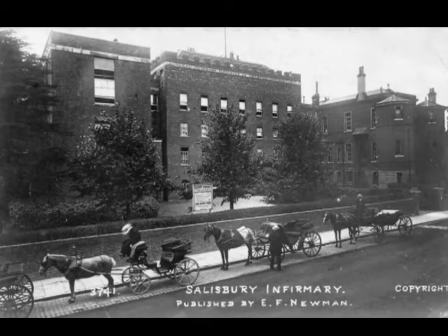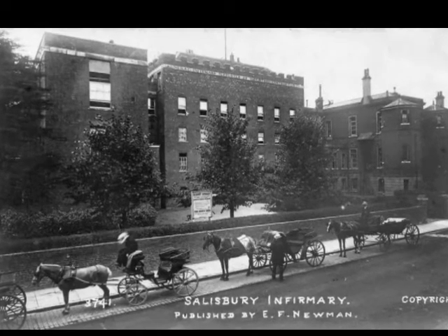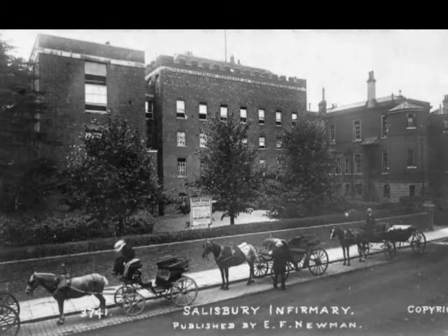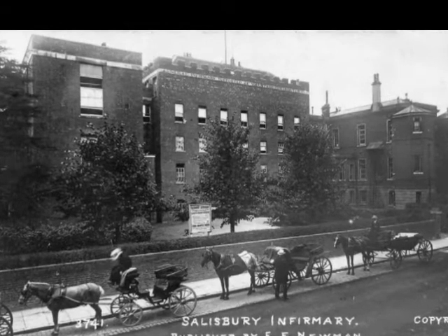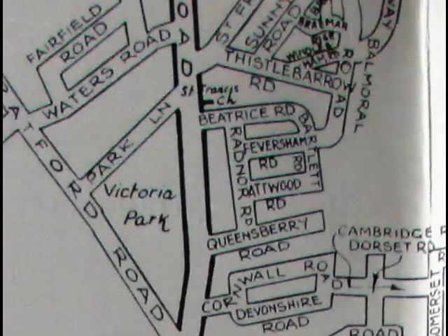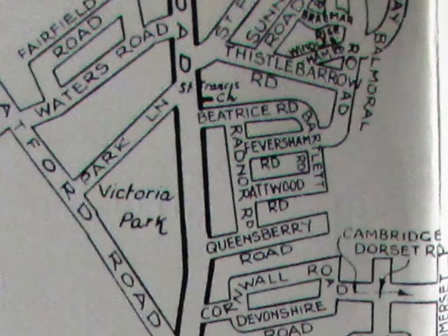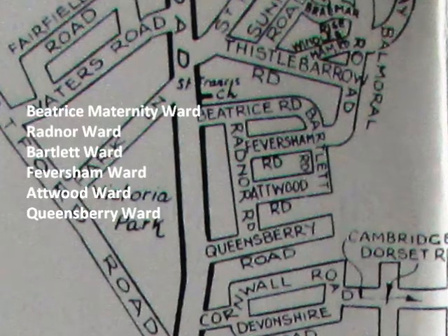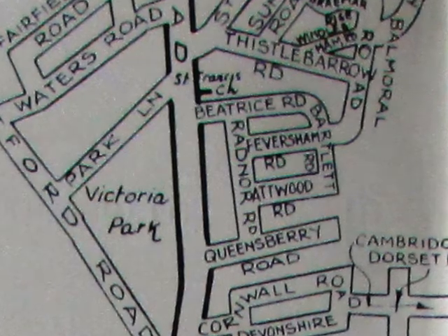And as the twenties went by, and no new hospital were being built and no great campaign were being raised, so the governors of the infirmary, time and again worried by their finances, parcelled off little bits of the Butts Farm estate, until towards 1930, an actual lands committee of these governors had sold off virtually the whole lot for housing. Those roads of houses there, named for the old infirmary wards of Radnor, Bartlett, Feversham, Atwood, Queensbury and Beatrice — these roads really should stand as reminders of a Salisbury hospital as should have been.